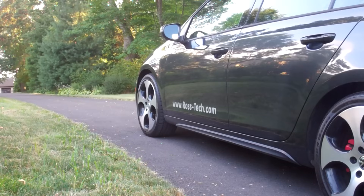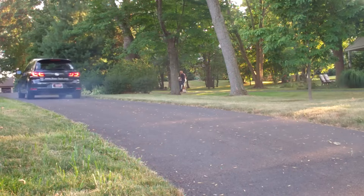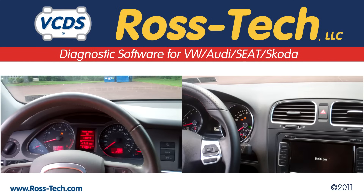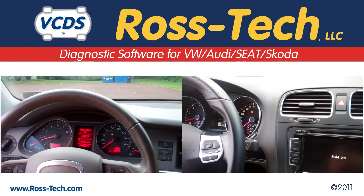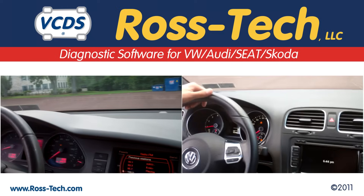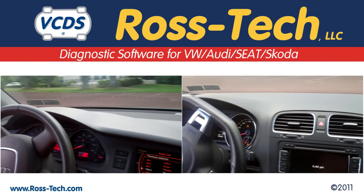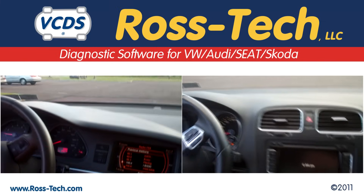Now you can start the test drive. To do a proper test drive, accelerate to approximately 20 km per hour, or about 13 miles per hour, and go in a straight line for a few seconds. Then, turn the steering wheel left or right at least 90 degrees, but not more than 180 degrees, while maintaining speed and holding the turn. The warning lights will turn off once the test is complete.